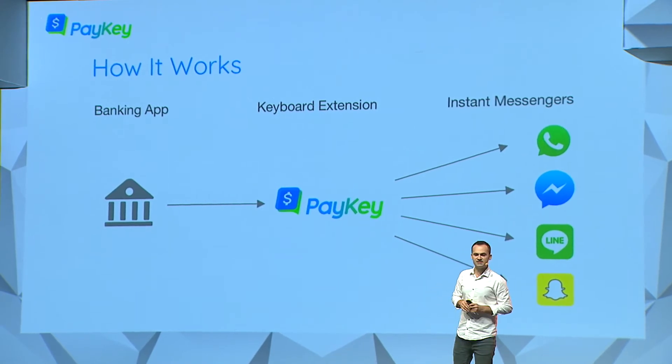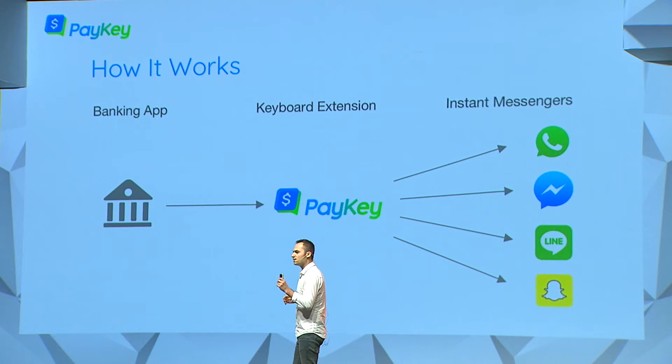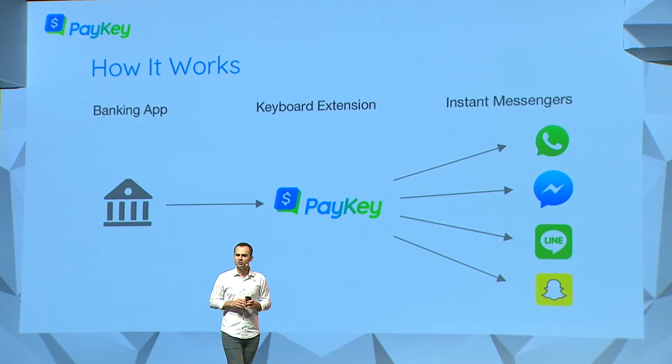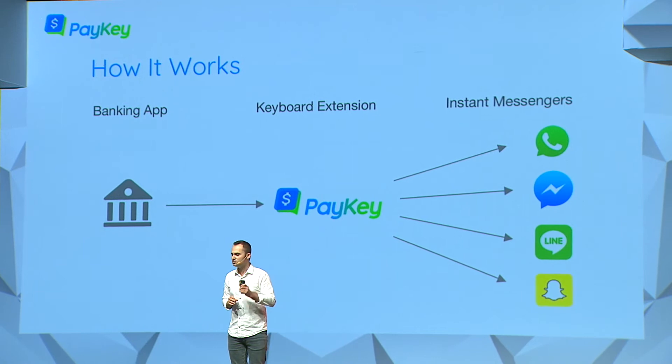The way it works is very simple. Paykey integrates as a keyboard extension to your existing mobile banking application. From the user perspective, you don't need to go and download another app. All you need to do is enable the keyboard, and now you can start paying from within your favorite application.